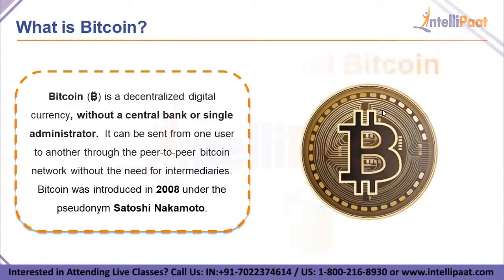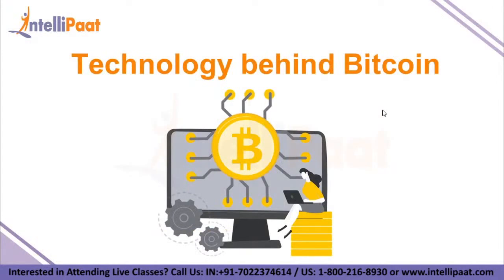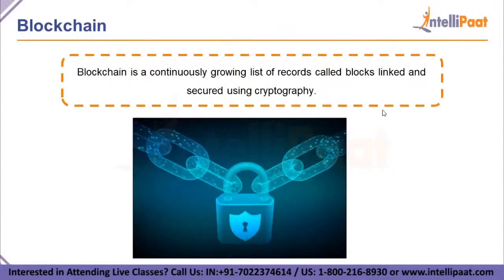Let's talk about the technology behind Bitcoin. Bitcoin is the best-known cryptocurrency, which is the implementation of blockchain. To understand Bitcoin, we need to first understand the concept of blockchain. Blockchain technology is the latest buzz in the industry today. It is a continuously growing list of records called blocks, linked and secured using cryptography — an incorruptible digital ledger of economic transactions that can be programmed to record not just financial transactions but virtually everything of value.